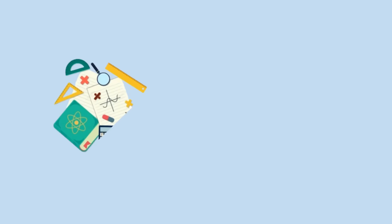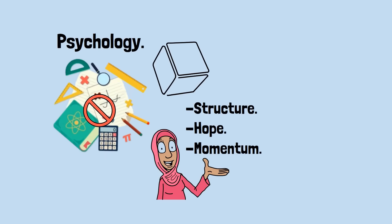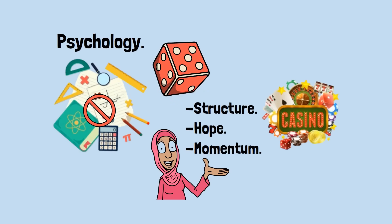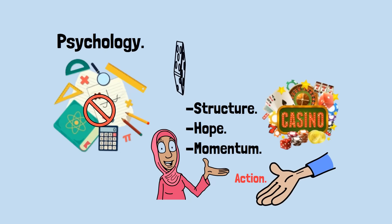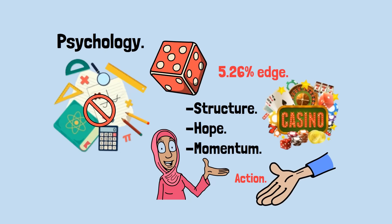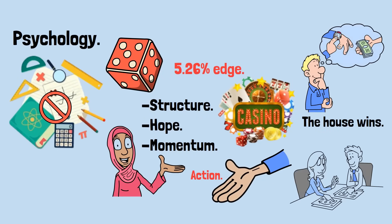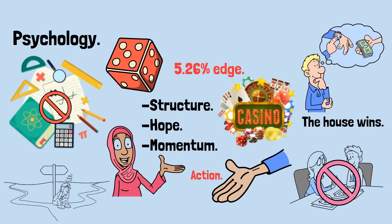All gambling systems reduce to one equation: expected loss equals total amount wagered multiplied by the house edge. You can disguise it with doubling, reversing, or crossing numbers off lists, but the casino edge doesn't care. The only true variable is how fast you lose, not whether you lose. David's Martingale gives slow inevitable collapse; Emma's Reverse Martingale gives short thrilling swings; Frank's Fibonacci gives smooth decline; Grace's La Bouchere gives elegant accounting of ruin — different stories, identical math. The most dangerous part of every betting system isn't the mathematics, it's the psychology. They give you structure, hope, and momentum — the illusion that discipline can conquer probability. But the casino just wants action. Every spin feeds the same 5.26% edge. The longer you play, the closer you get to the inevitable outcome: the house wins. Every so-called foolproof betting system is just a slower, more elaborate path to the same destination.